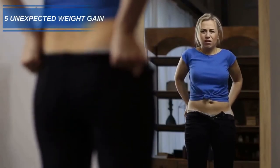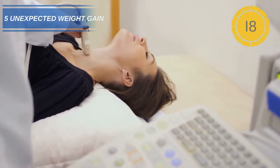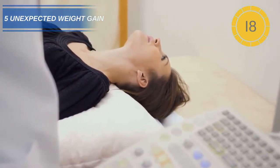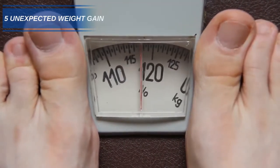Number 5: Unexpected weight gain. Having low thyroid activity due to iodine deficiency can cause your metabolism to slow down, which in turn means you burn less calories. Several studies have found a direct link between weight gain and low iodine levels.